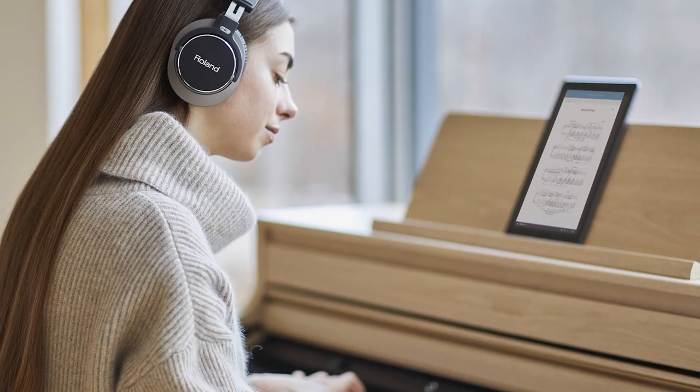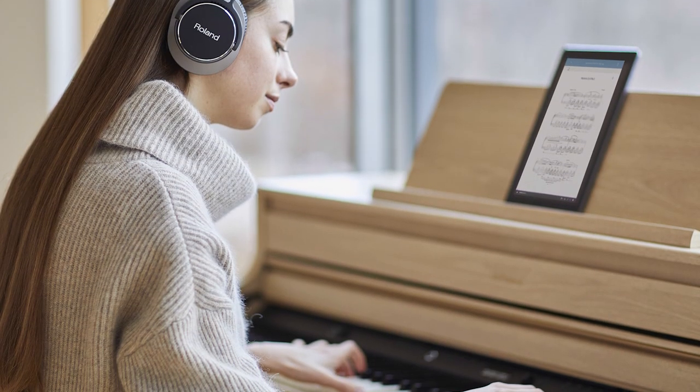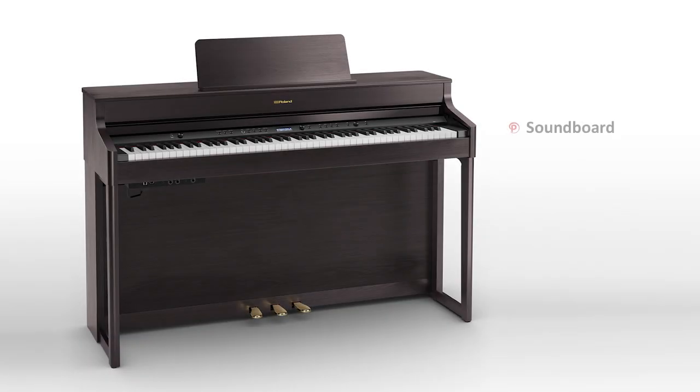For those that want to get a little more intricate with their tone, Roland's built-in designer allows you to change even the finest nuances of the piano sound, such as soundboard, tuning, lid position, touch response by increments, and so many more.